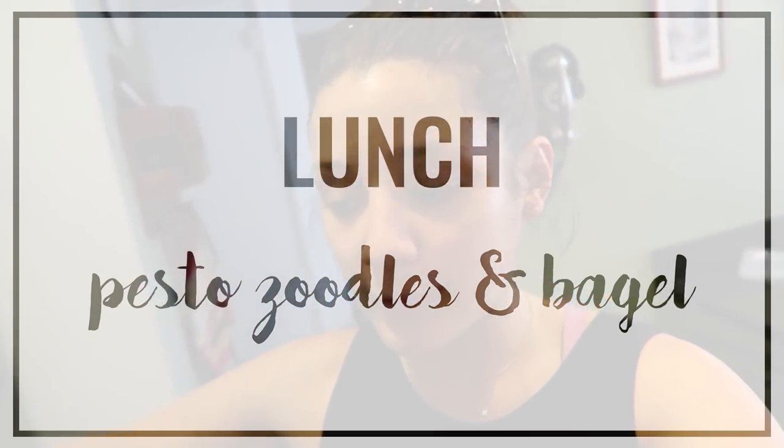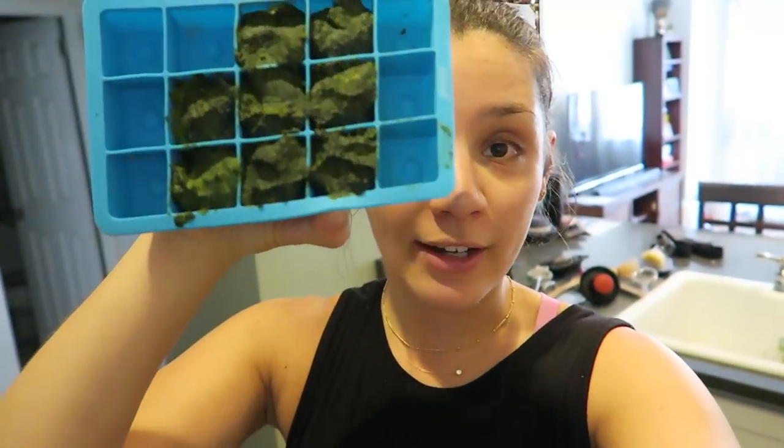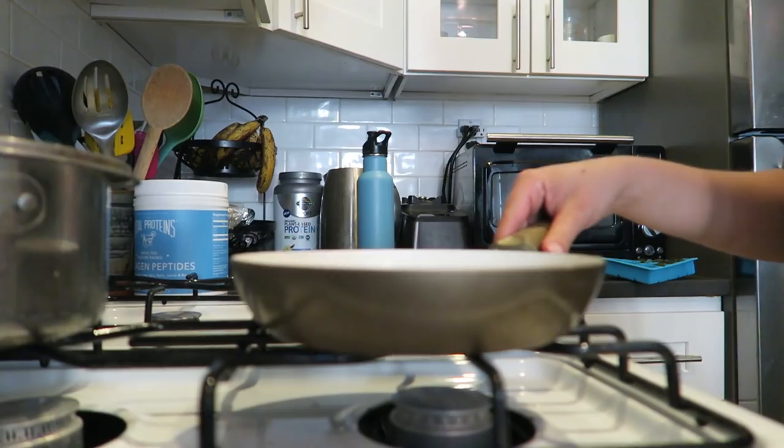Just got back from my walk with Trevi and I'm thinking about lunch. I'm going to do pesto zucchini noodles because it's so hot and I just don't want to cook a big elaborate meal — maybe half a bagel on the side too. I want to show you something I do with pesto: I have these silicone molds and I make a big batch of pesto, then freeze it in individual portions. One little ice cube is enough for one serving — no waste!